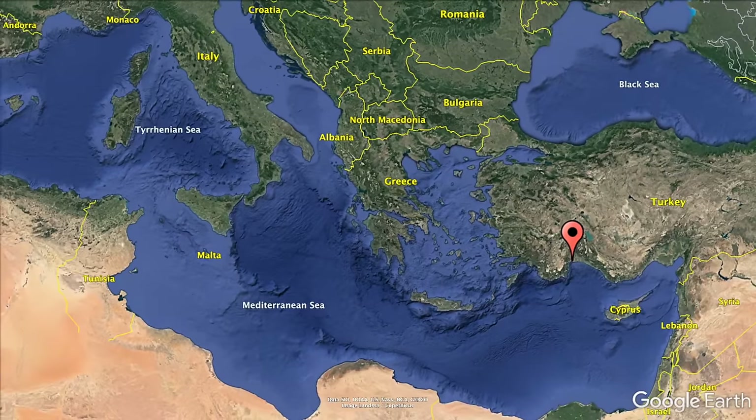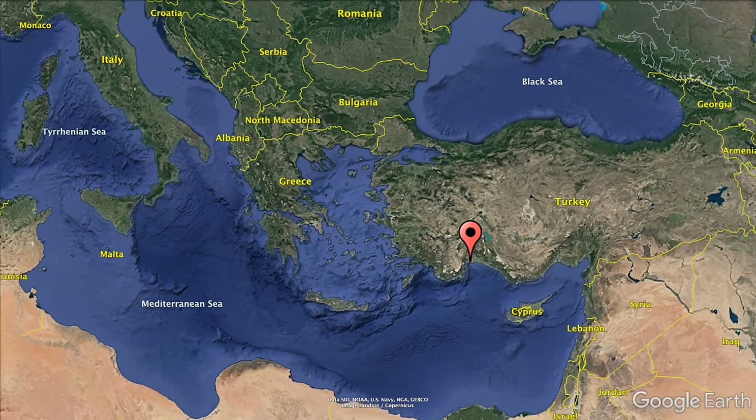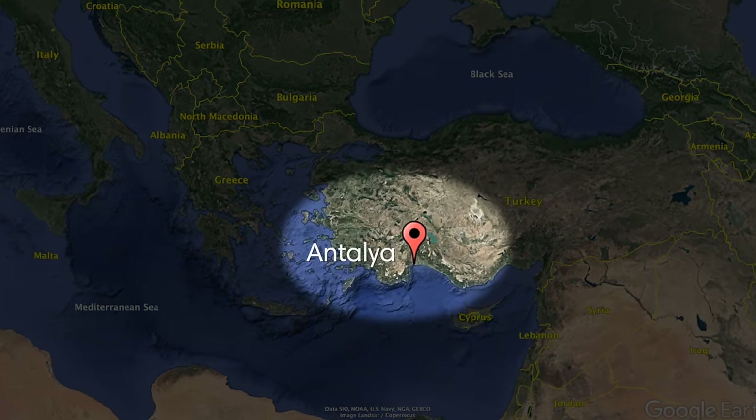What's up guys? We're here in Antalya, Turkey and in this video we're going to show you the best things to do in the area. We're here for about 10 days so we're going to explore everything from the old town to ancient sites as well as some really beautiful waterfalls. Hope you enjoy the video.